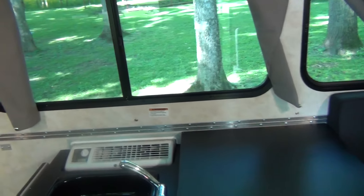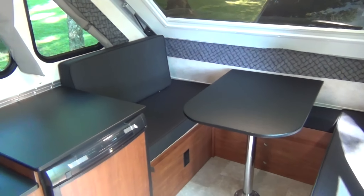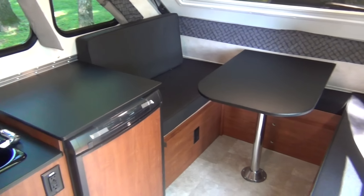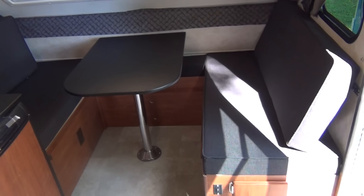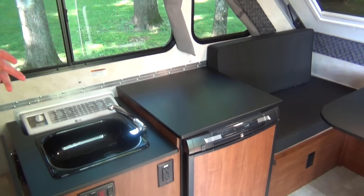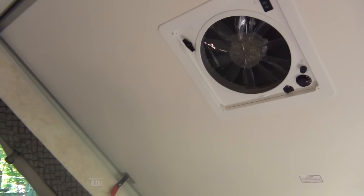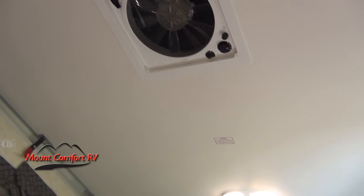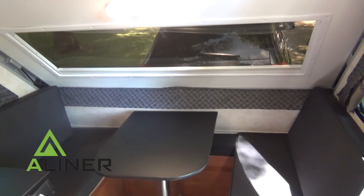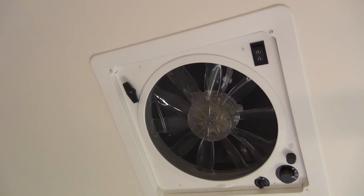In the front, you have a nice-size dinette that also makes into another bed. It goes all the way across so you can pretty comfortably sleep three people in this camper that weighs under 2,000 pounds and can be towed by small SUVs and even some larger cars. You'll also notice, just as on the outside, you have LED lights on the inside. In addition to all the amenities, they've even put a nice big fan in there, similar to what a lot of the higher-end motorhomes have.